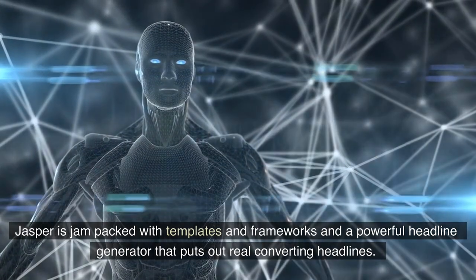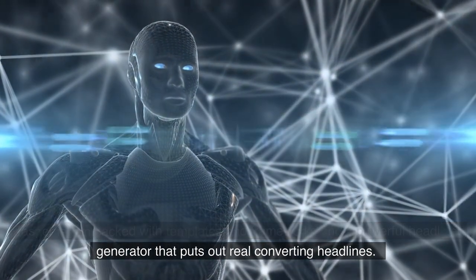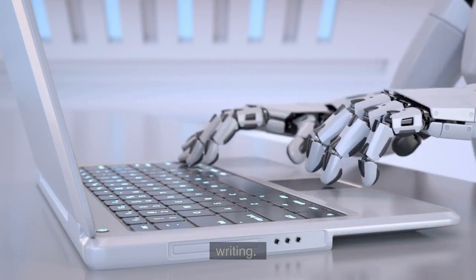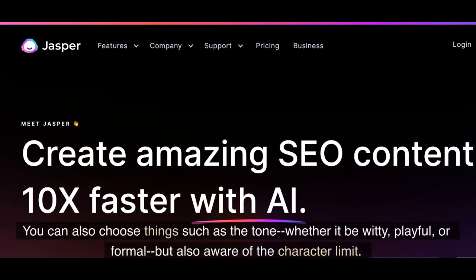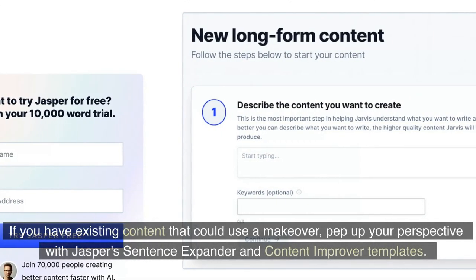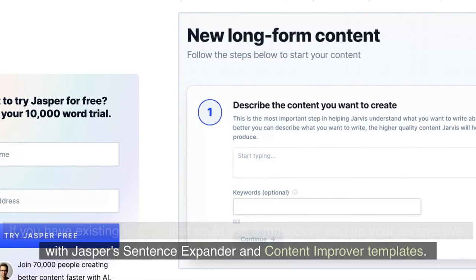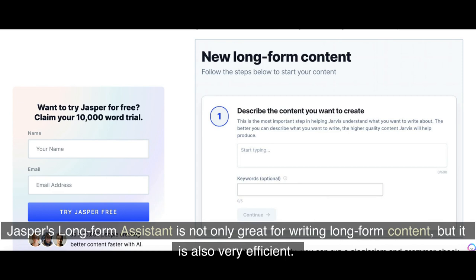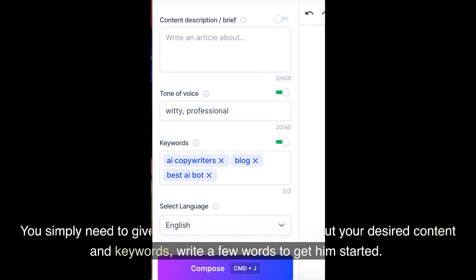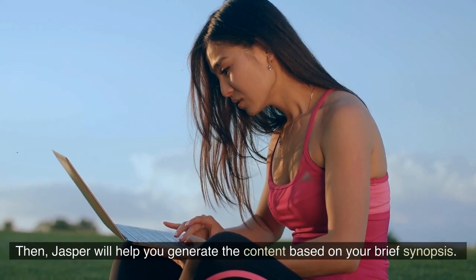Jasper is jam-packed with templates and frameworks and a powerful headline generator that puts out real-converting headlines. This AI content generator lets you choose extra details about your writing, such as the tone — whether it be witty, playful, or formal — while also being aware of the character limit. If you have existing content that could use a makeover, pep up your perspective with Jasper's Sentence Expander and Content Improver templates. You simply need to give Jasper some information about your desired content and keywords, write a few words to get him started, and Jasper will help you generate the content based on your brief synopsis.